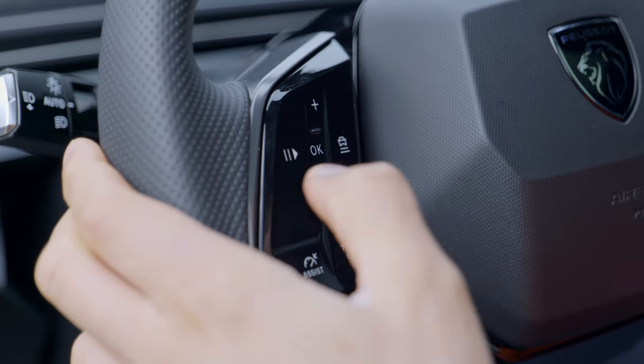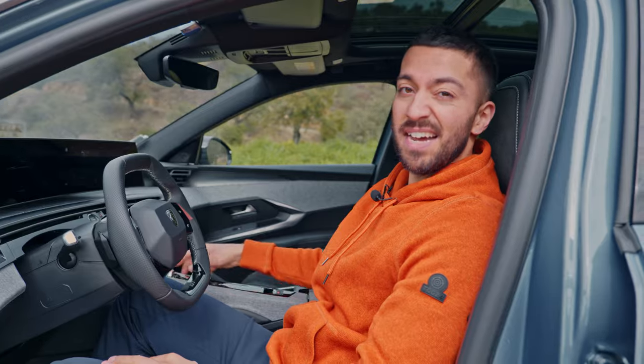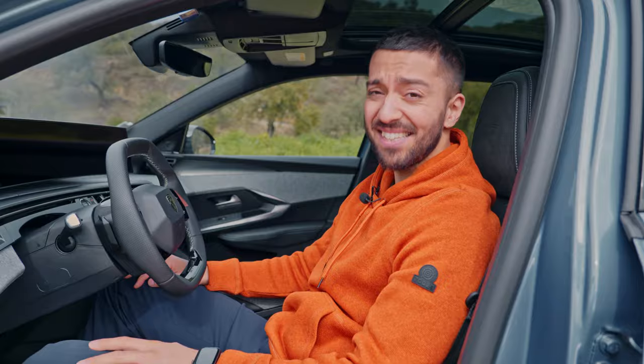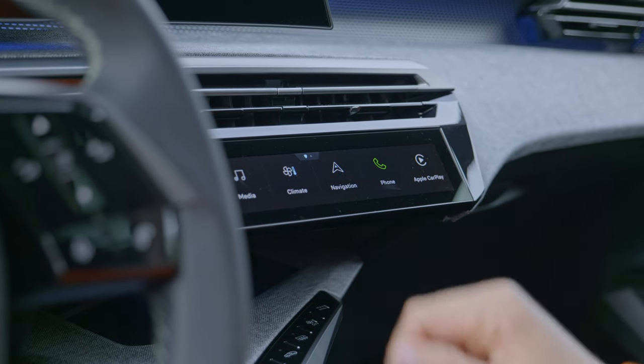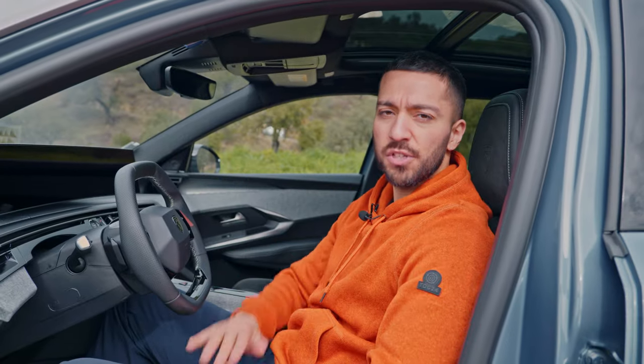The buttons down here and the drive mode selector are similarly tactile, and there's a proper volume knob — useful if you want to turn down the music quickly, though you'll probably want it loud because the Focal sound system in this car is excellent. There's also a small customisable shortcut screen at the bottom, just like a smartphone home screen, letting you access menus more quickly.